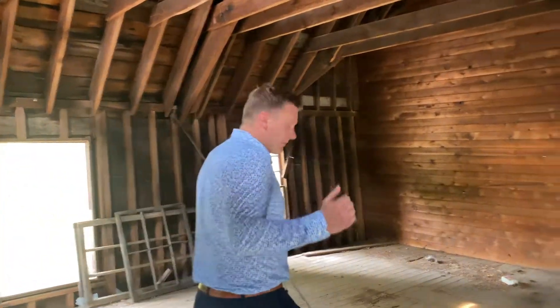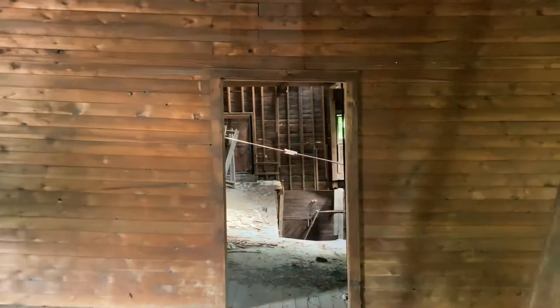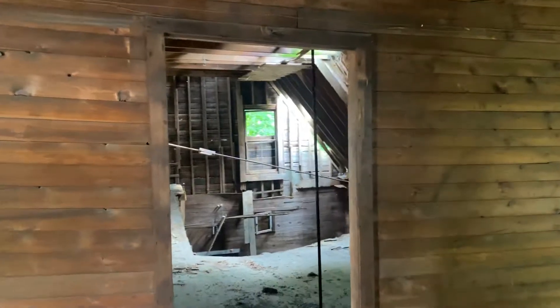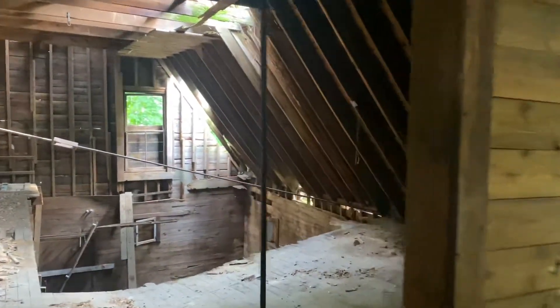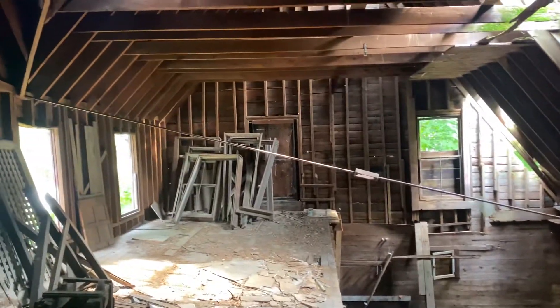Why don't we come a little bit closer here. I have walked out this way — just get that view right there. That's the barn.